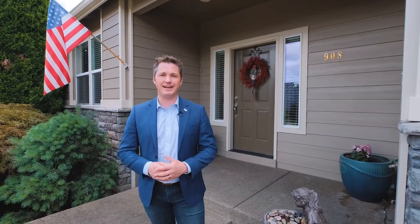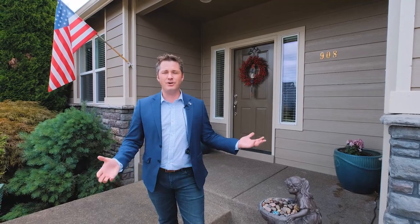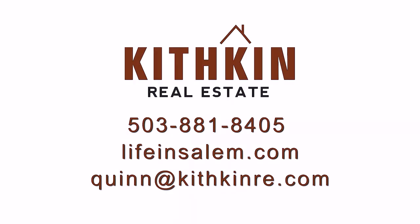I appreciate you taking the time to join me on the tour of this beautiful home at 908 Carter Avenue. If you have any questions about this home or others in the area, you can contact me at the information on your screen or you can always find me on Facebook.